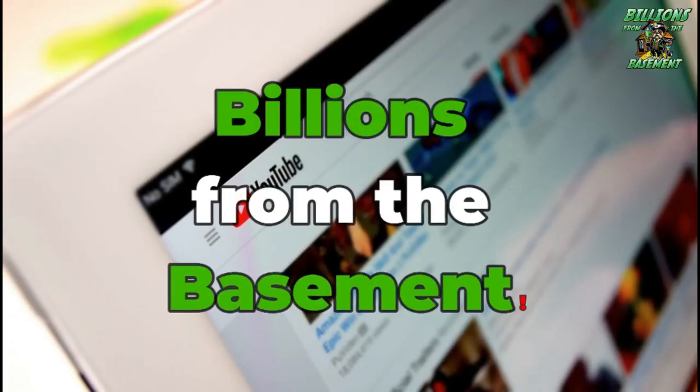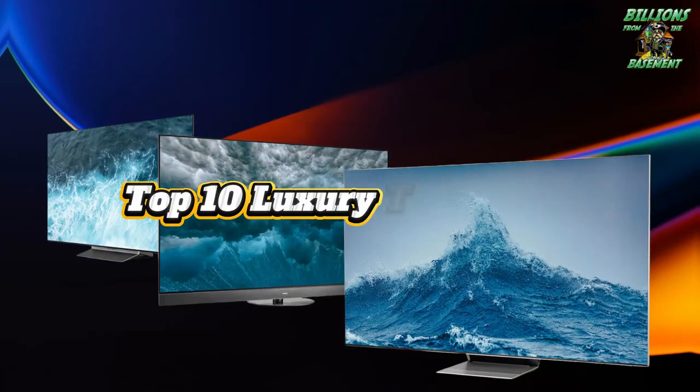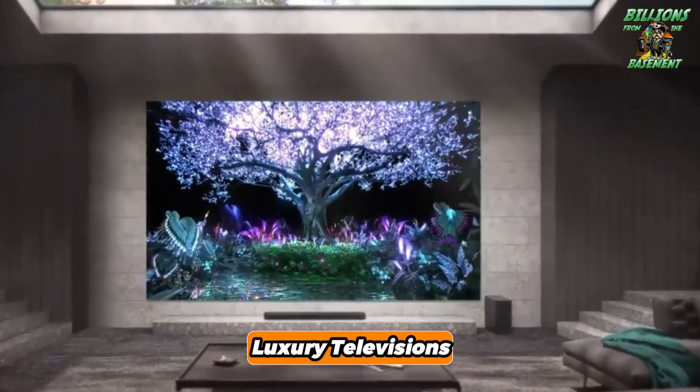Hi guys! Welcome to Billions from the Basement Channel. Today we will take a look at Top 10 Luxury Televisions. Welcome to the world of luxury televisions.